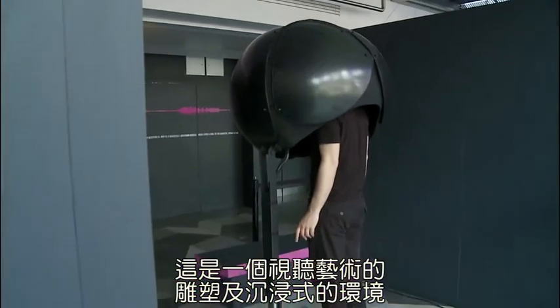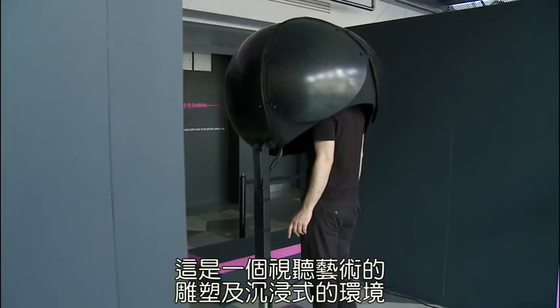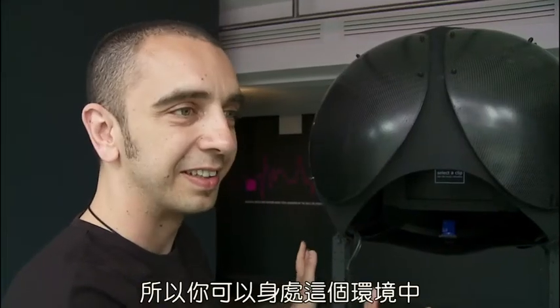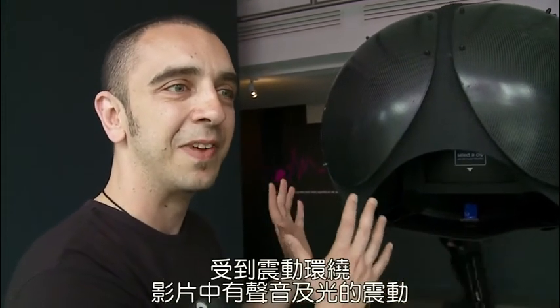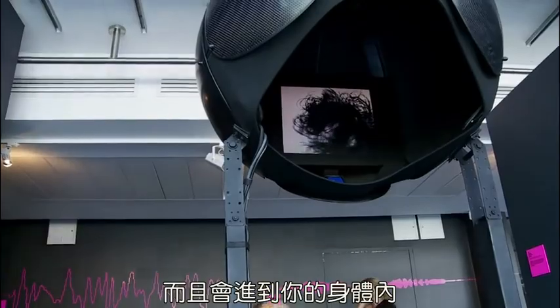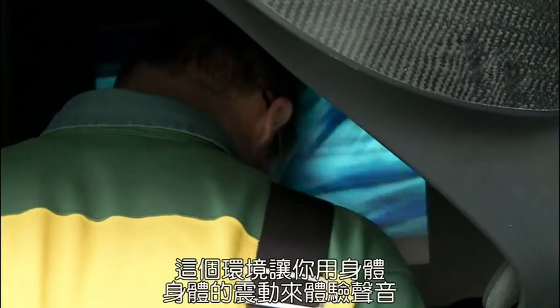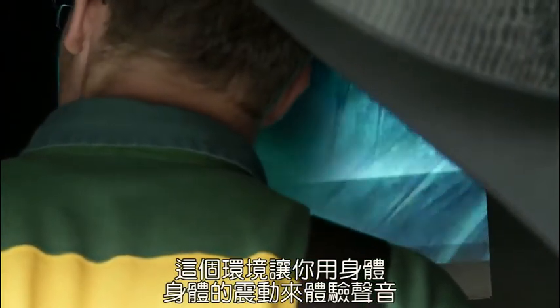This is a sculpture and an immersive environment for audio-visual art. You can actually enter this environment and be enveloped by vibrations — both sound vibration and light vibration from the video — which really get into your body as a physical experience. It's an environment for experiencing sound as a physical thing, physical vibration.